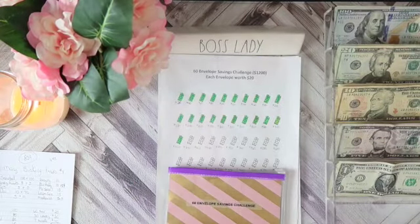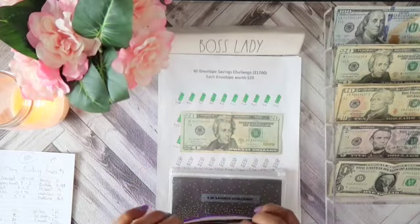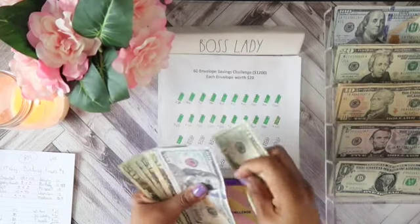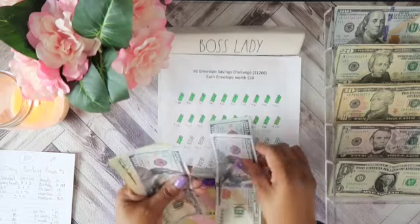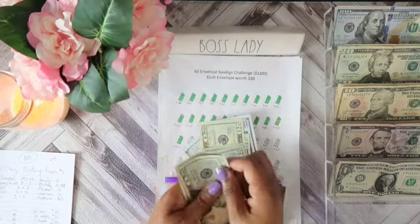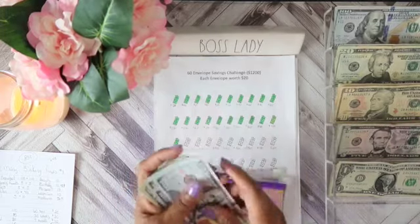Now we will fill our cash envelopes. In the $60 envelope we'll get $20, giving us $440 in our envelope.